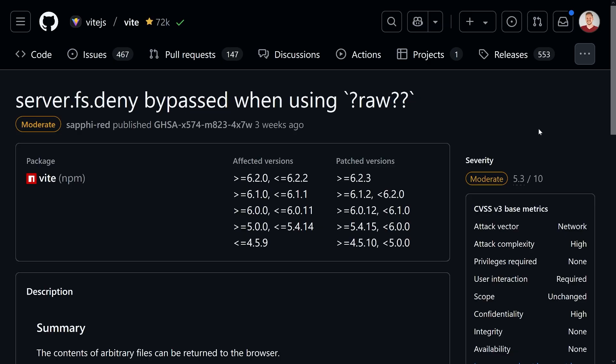Now that we've checked the big CVE published in January, what about the four other ones published in recent weeks? The first of those, published three weeks ago, is about `server.fs.deny` being bypassed when using the `?raw` query parameter. It's rated moderate severity on the CVSS v3 base metrics.